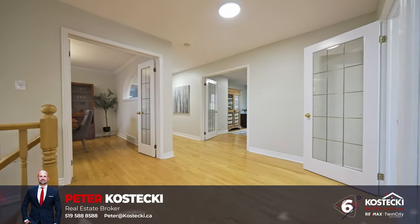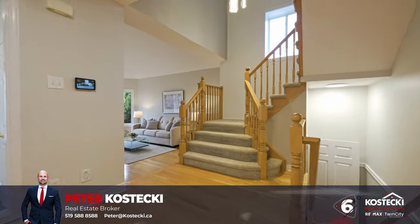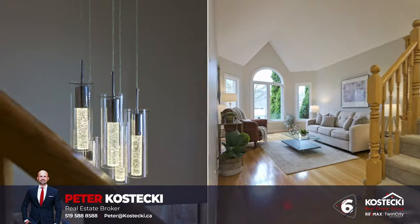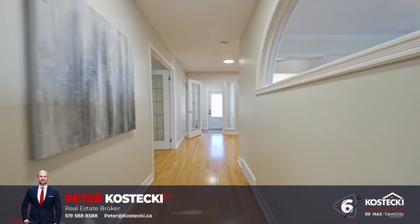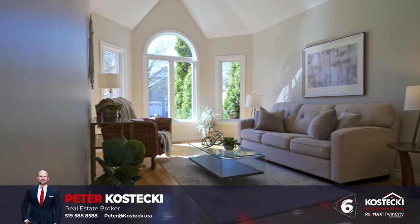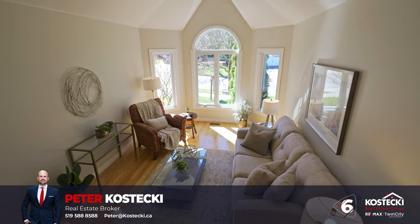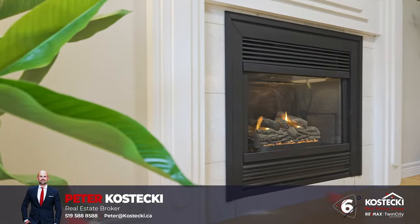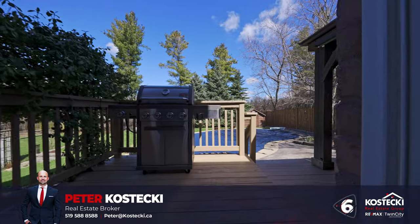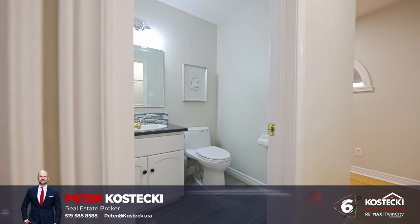Number six: carpet-free main floor. Step into this bright and spacious main floor where comfort and style meet. With modern light fixtures and sleek hardwood flooring, this main floor is a breath of fresh air. The bright sitting room at the front of the home is bathed in natural light and features elegant vaulted ceilings. At the rear of the home lies a welcoming living room, which features a cozy gas fireplace and direct access to your backyard. The main floor also hosts a well-appointed office, a convenient laundry room, and a powder room.